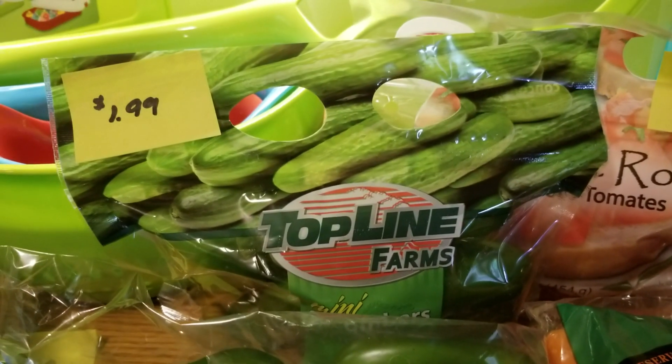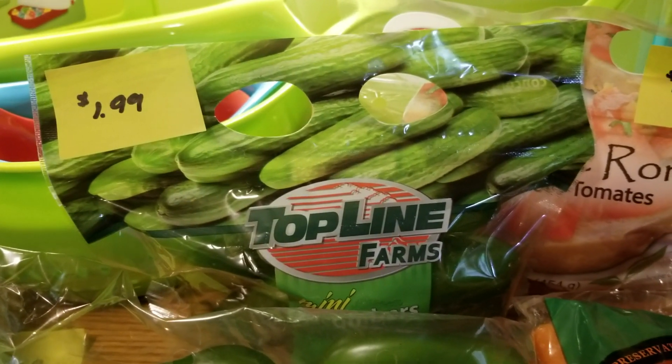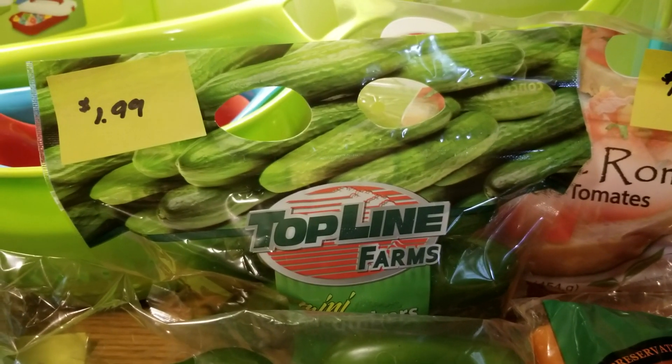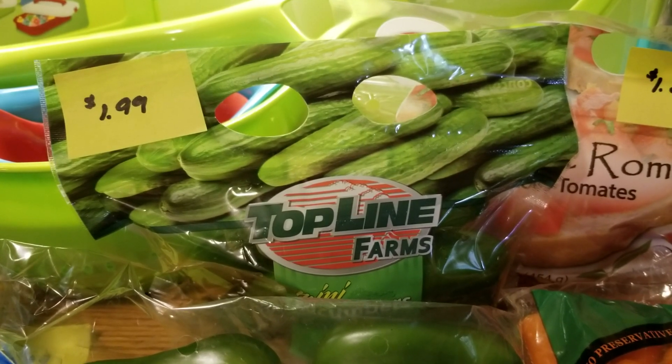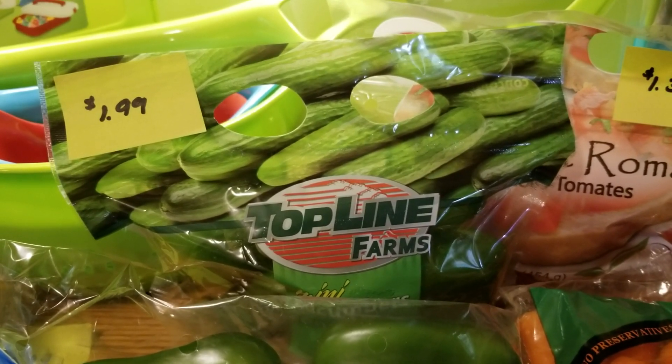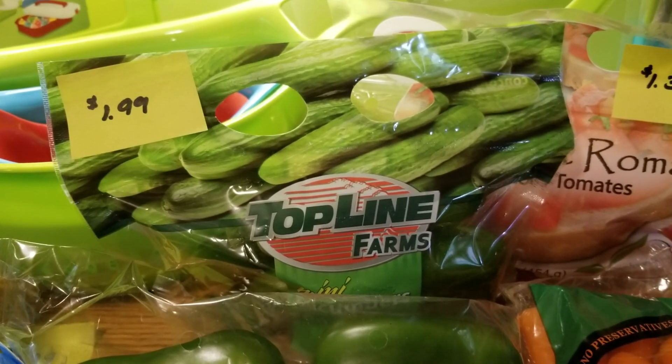I picked up two bags of the little mini cucumbers that come in bags — I got two of these, they're $1.99. I like to get them at Aldi because they are a lot cheaper than Stop and Shop. At Stop and Shop they're $3.99, so for that price I can get two bags at Aldi as opposed to one bag.